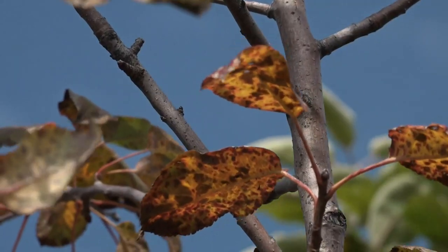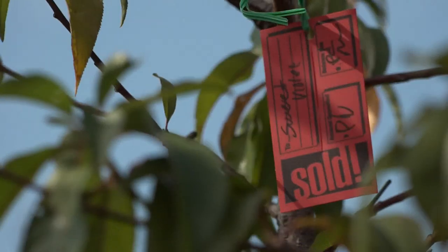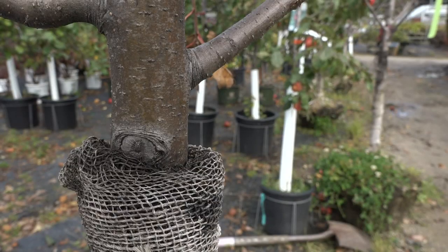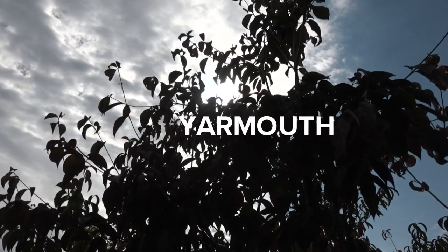The egg masses were found on trees from Pennsylvania, where the pest has already been established. A New Hampshire nursery purchased the trees, and then those trees were planted — some in the spring, some later in the summer — in Boothbay, Freeport, Northeast Harbor, and Yarmouth.